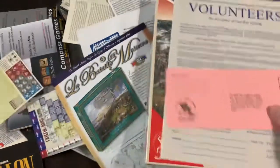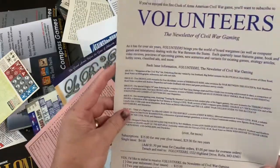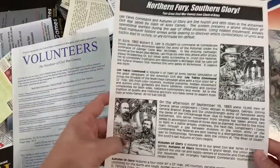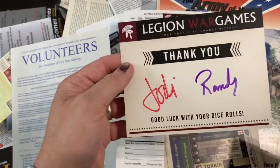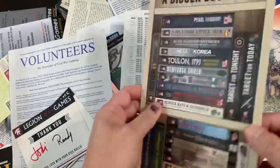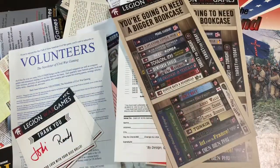Speaking of Clash of Arms, they have inserts too. Army of the Heartland had a little return questionnaire that looks similar to Avalon Hill's, a newsletter sign-up for civil war gaming, and a small catalog list. Legion Games gives you a nice thank-you note from the owners — always appreciated — plus a well-made card-stock ad for their games.